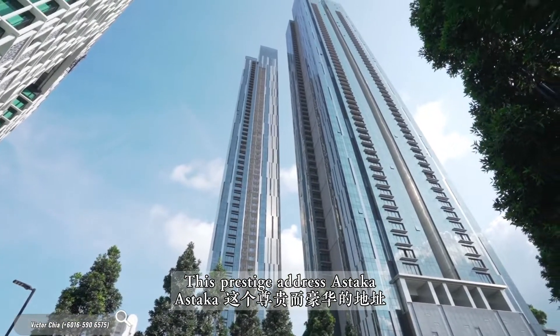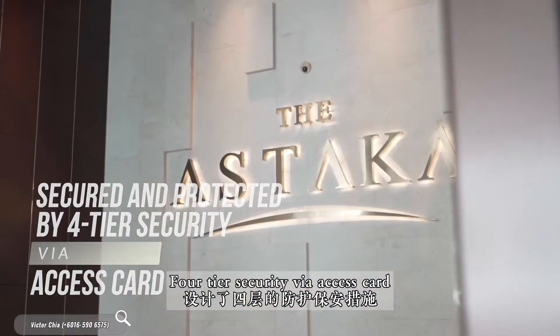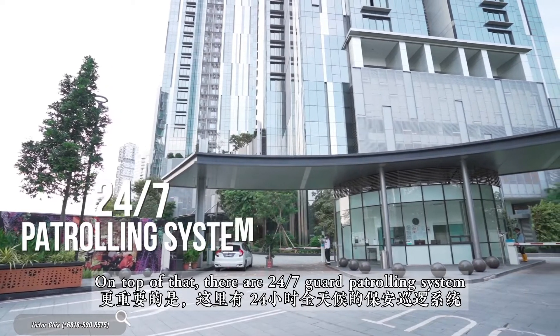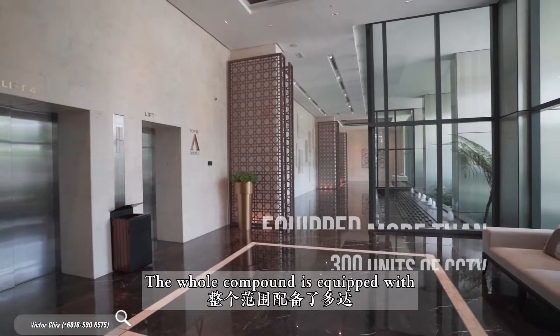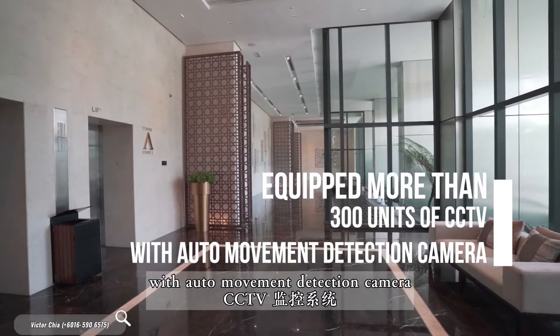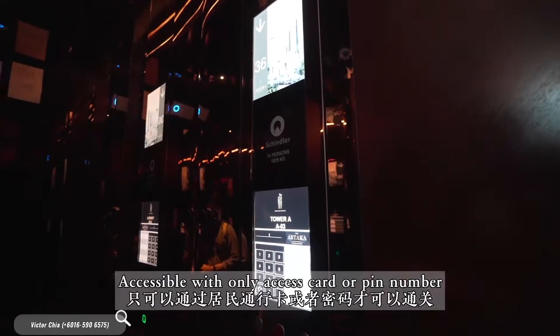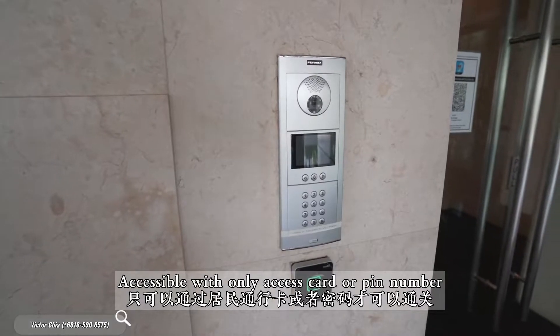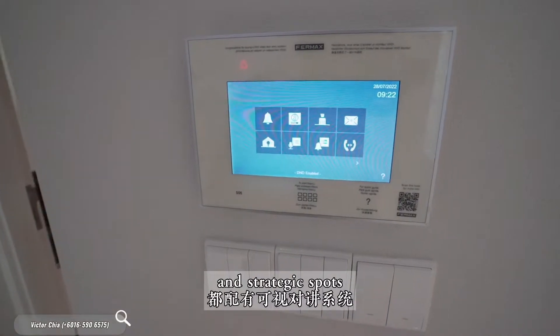This prestige address Astaka is secured and protected by 4-tier security via access card. On top of that, there is a 24x7 guard patrolling system. The whole compound is equipped with more than 300 units of CCTV with auto movement detection cameras, a digital locking system accessible with only an access card or PIN number, and also video intercom at each unit and strategic spots.